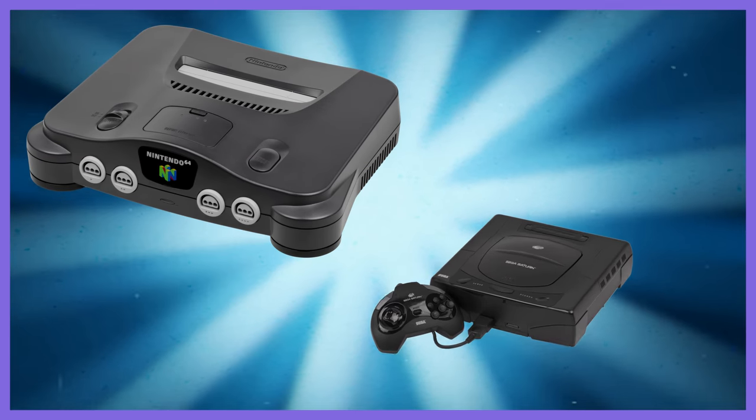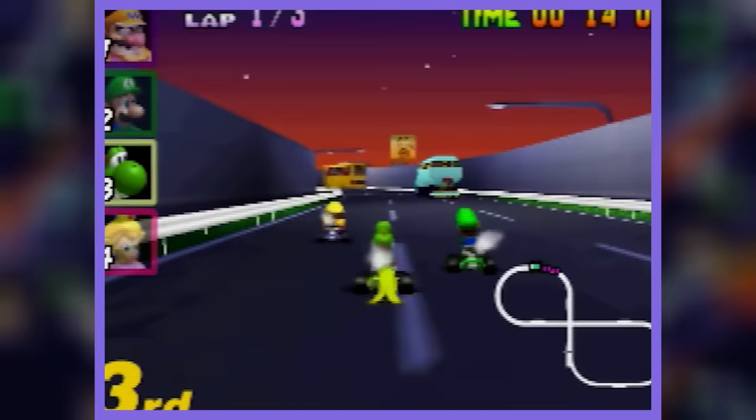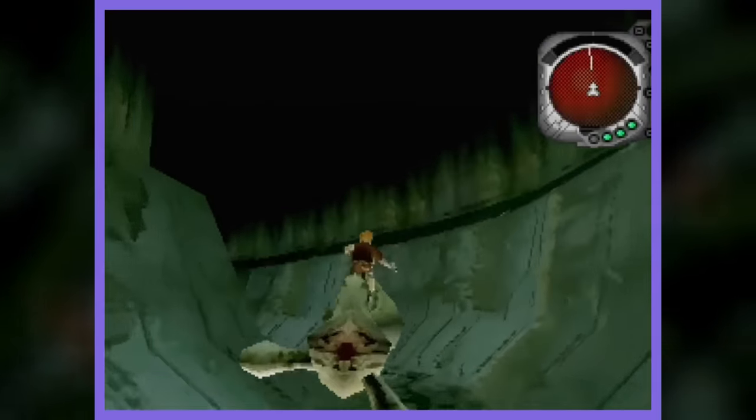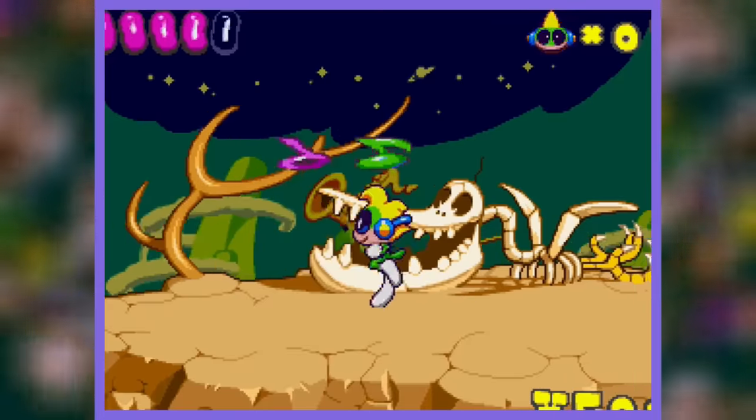I am Lady Decade, and these are the reasons why the Saturn is better than the N64. The Nintendo 64 and Sega Saturn brought a lot of unique qualities to the table that deserve spotlighting. Still, today's video is all about Saturn worship, so let's break down the many advantages Sega's 16-bit successor had over Nintendo's effort.